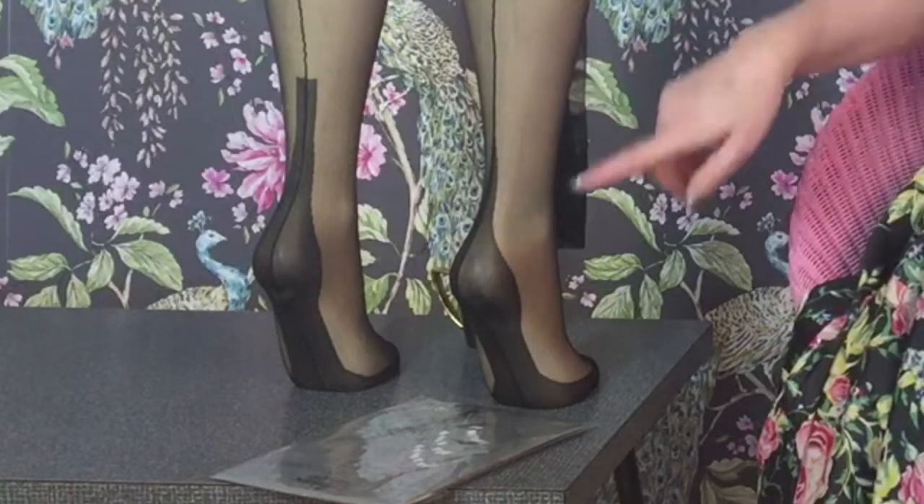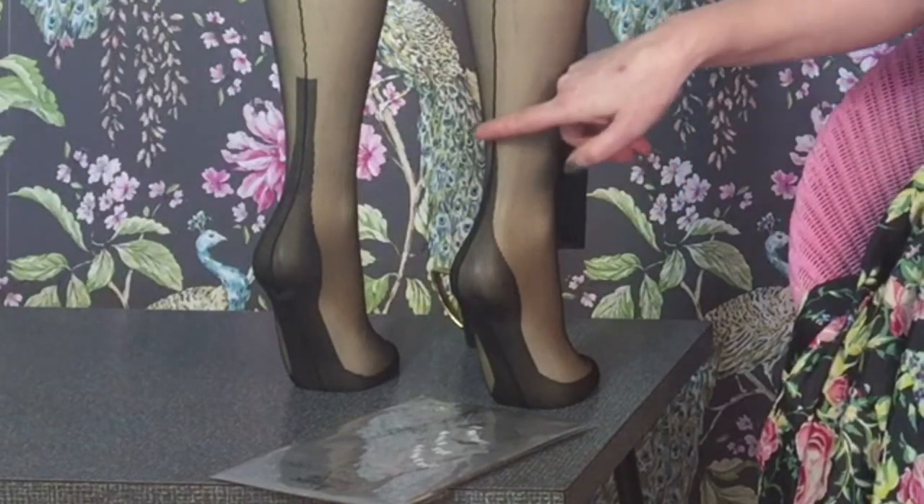Hi, I'm Katie from What Katie Did, and today I'm going to talk about point heel fully fashioned stockings, which are so called because the heel finishes in a point at the top.